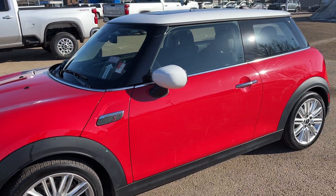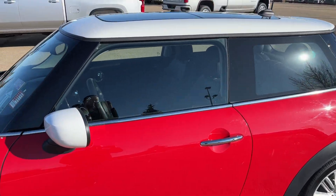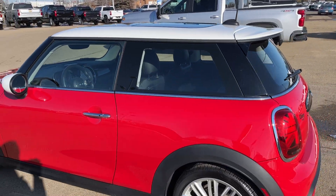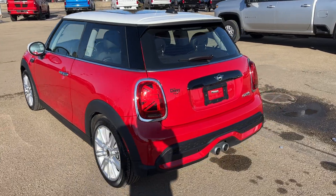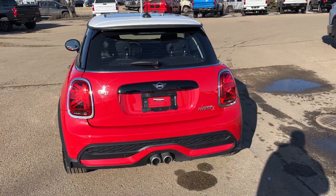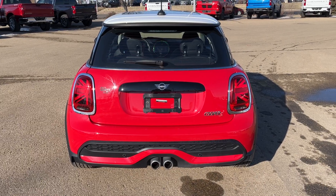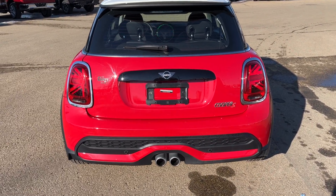Moving out we have white capped mirrors, chrome cap door handles, and a white finish on our roof with our dual panel sunroof. Moving all the way around to the back of the vehicle, we have dual exhausts in the center of the car, Mini badging in chrome, and our Cooper S badging on the right hand side.